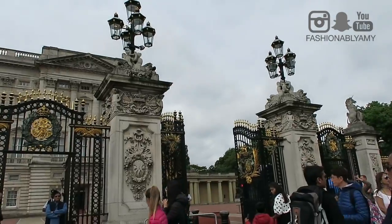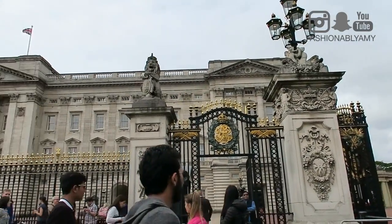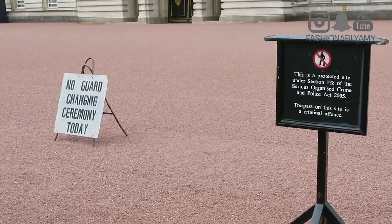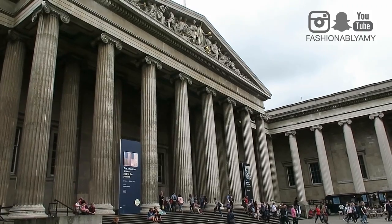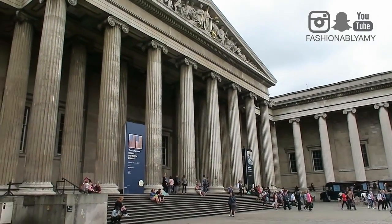On our third day, we wanted to see Buckingham Palace and the changing of the guards ceremony. However, as you'll notice in my vlog, on that particular day they decided not to perform the ceremonies. Moving on, we thought we'd hit up some museums — a lot of them are free of charge, which is great. The British Museum was one of the best ones; it was pretty big with a lot to see. It's probably impossible to do it all in one day, so you just pick and choose the exhibitions you really want to see.